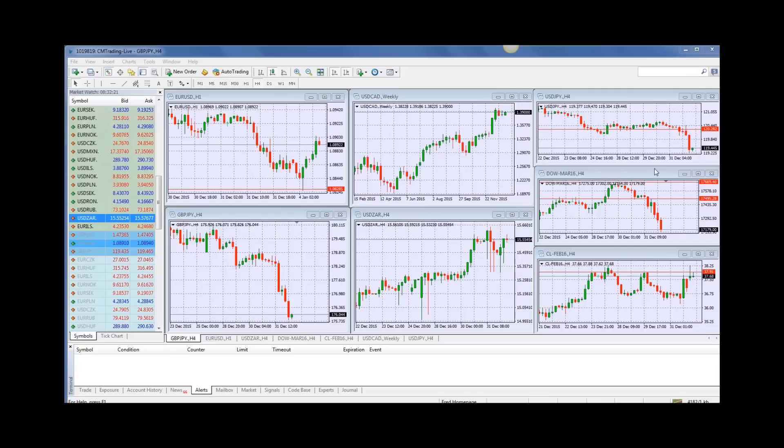Good morning, traders. Welcome to today's market review. This is Fred Rezak at CM Trading. Today is January 4th, 2016, and today is the first Monday of the year. So welcome back, everybody, from your extended holidays. Hoping everyone had a safe and meaningful holiday.